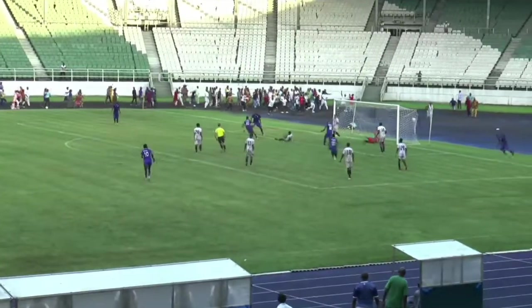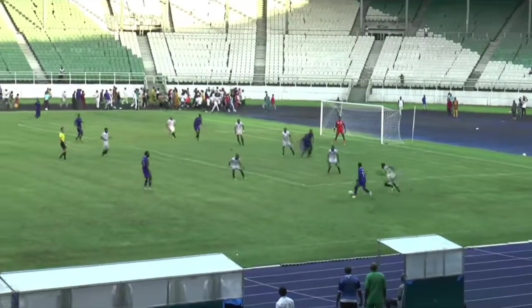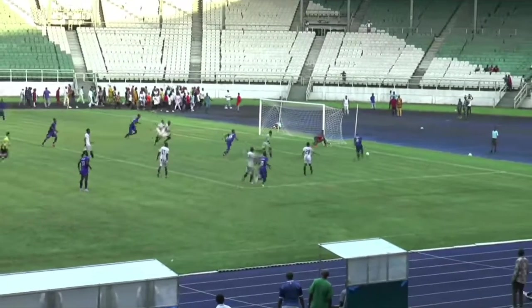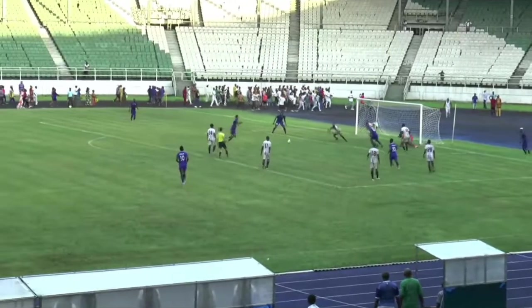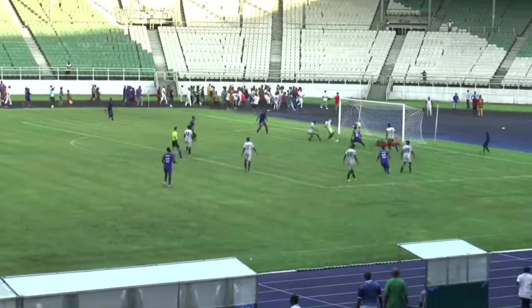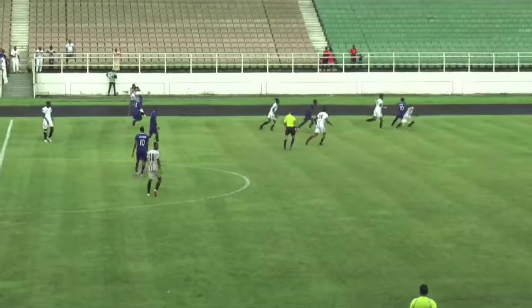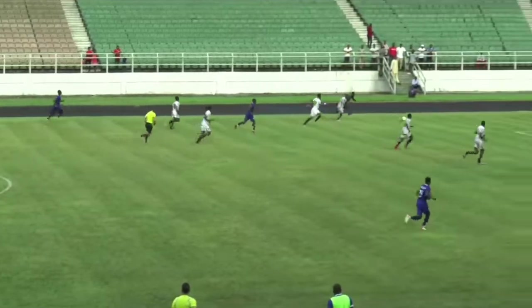Alex Oyowa does the rest, putting the ball into the back of the net! Rivers United 1, Etoile Filante de Wagadougou 0. A nice-looking strike — the goalkeeper was already going down, and Oyowa just picked his spot perfectly.